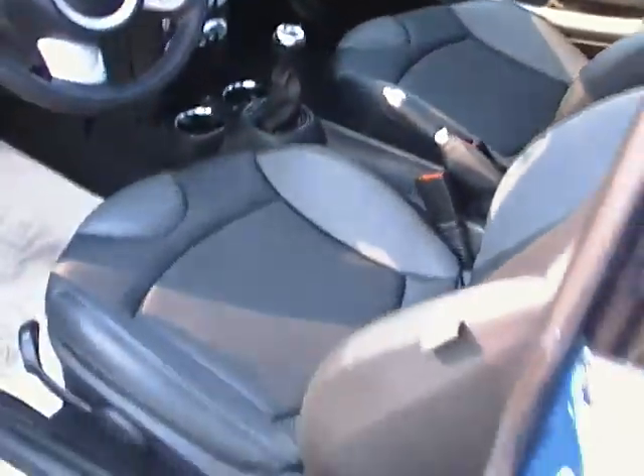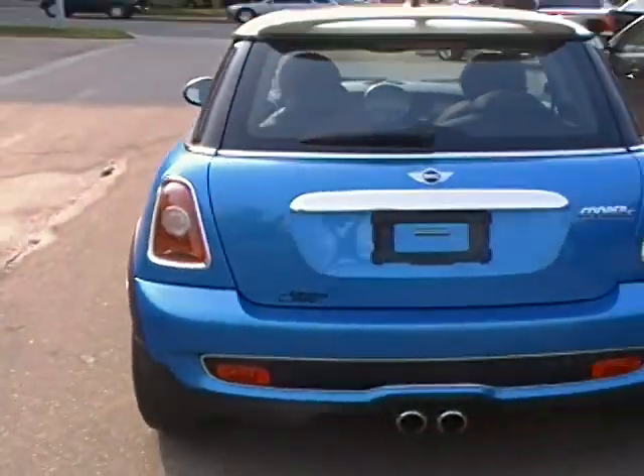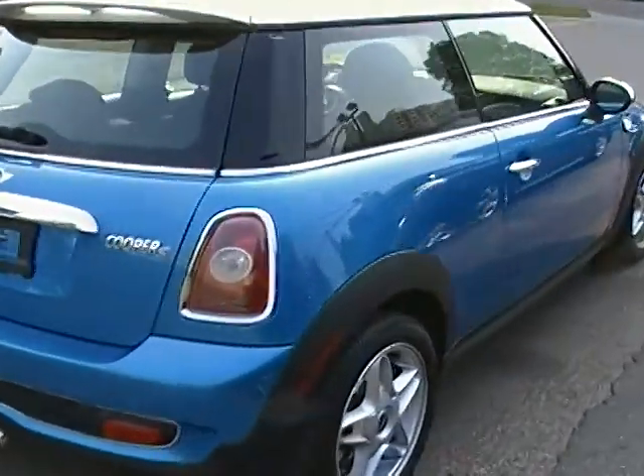Very nice sporty car, got a couple more controls right at the top there, and a nice dual exhaust in the back. All around very nice.